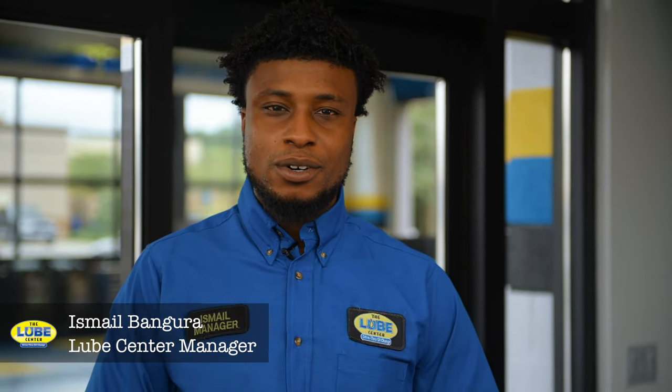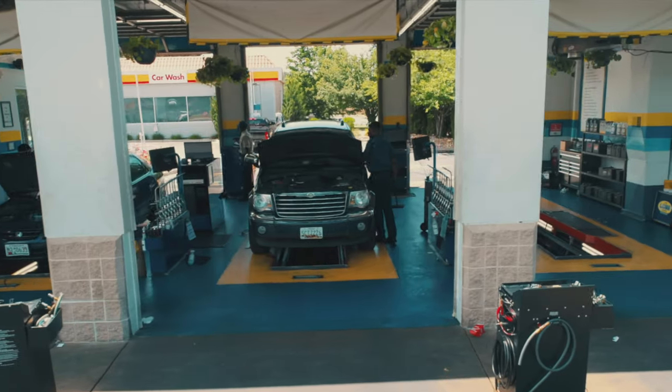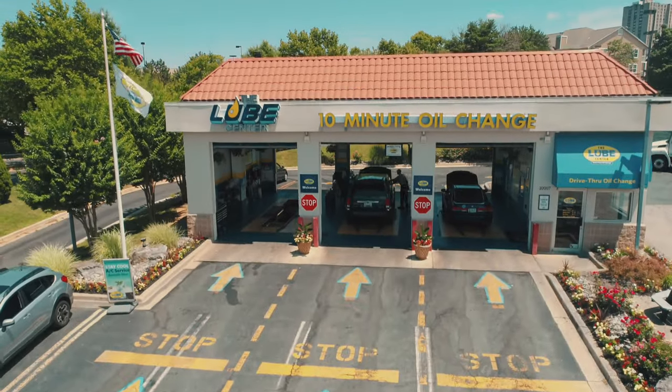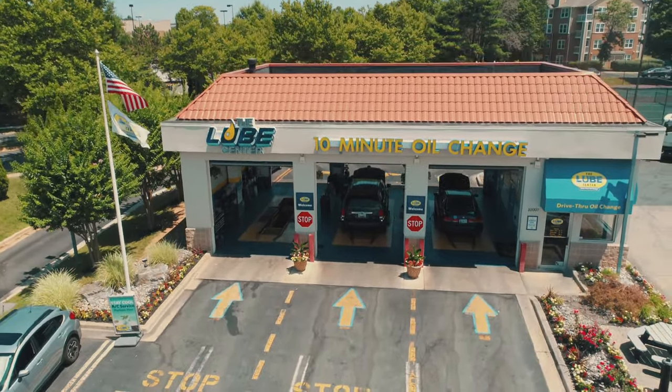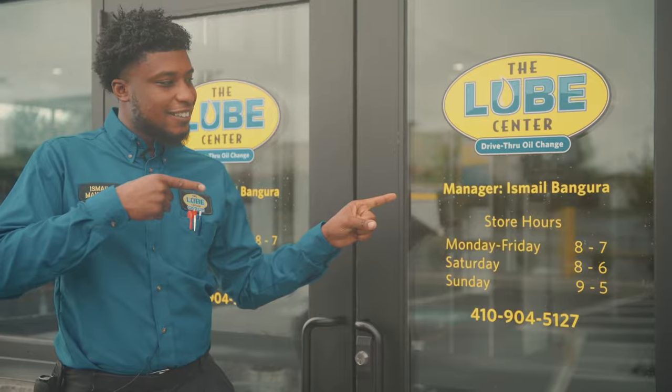Hello everybody, my name is Ishmael Van Gore. I'm the location manager here at the Arundel Mills Loop Center. I started as a technician in 2016 at our Gaithersburg location. I moved my way up to supervisor and then assistant manager, and then I moved on to our Gambler's location, and I'm the location manager here at the Arundel Mills Loop Center.